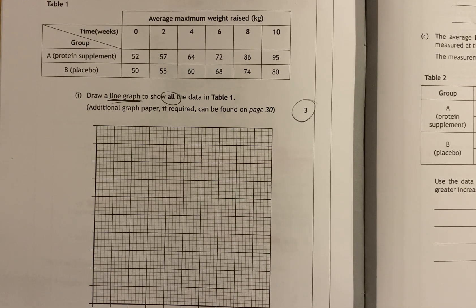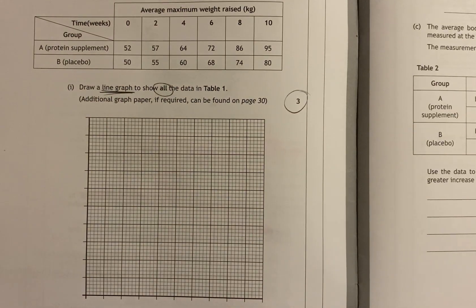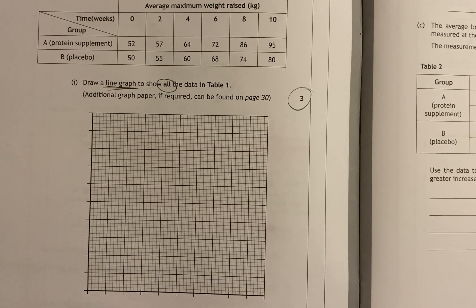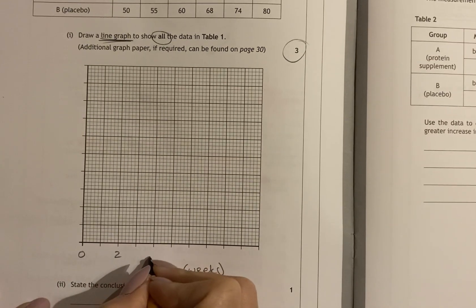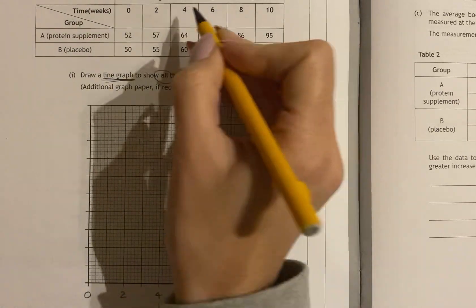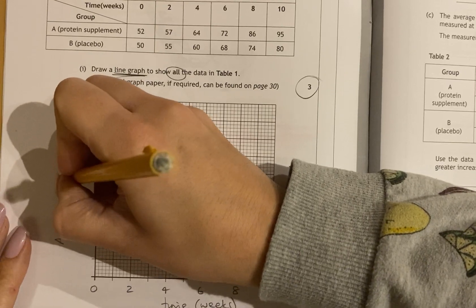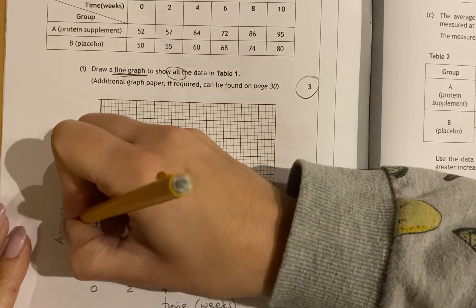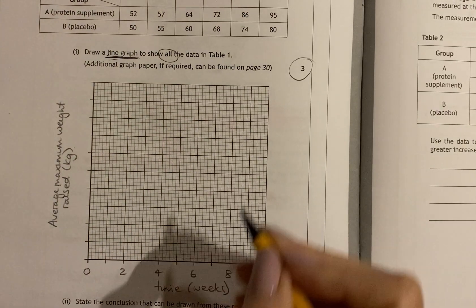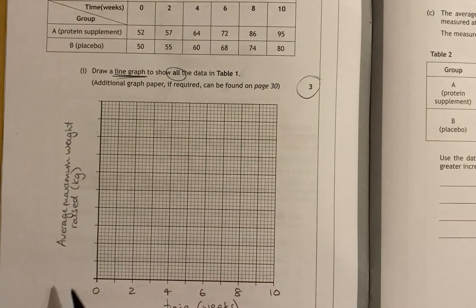Your first mark will be from your labels and your scales, as always. Time in weeks is what is going to go on the x-axis, as that is what is changing over time. So time in weeks goes on the x-axis, from 0 through to 10. Your y-axis is what they're measuring — the average maximum weight raised in kilograms. Your lowest value is 50 and your highest value is 95, so you want to start near your lowest value and go up to roughly your highest value.